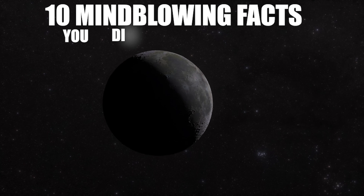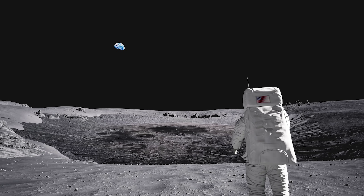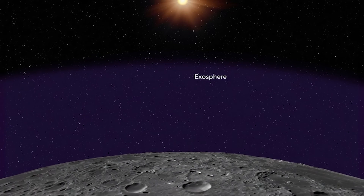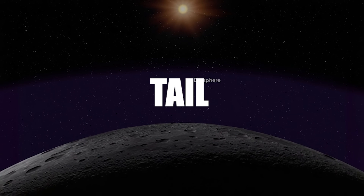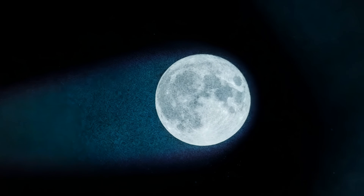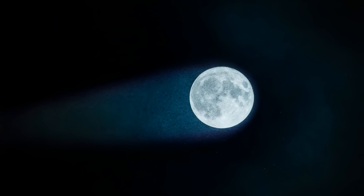10 Mind Blowing Facts You Didn't Know About The Moon. If you're an astronomy fan, you've probably heard that the moon has no atmosphere. But did you know that it actually has an invisible layer surrounding it? That layer is the lunar exosphere, and it's responsible for the moon having something you wouldn't even imagine — a tail. Yes, the moon has a tail like a comet's. But why have we never seen it before? In this video, we'll explore that and more.